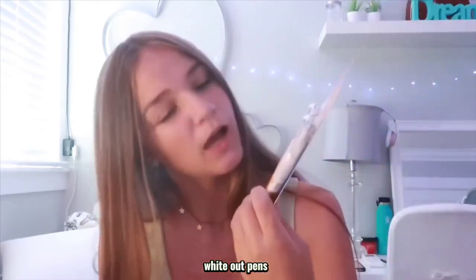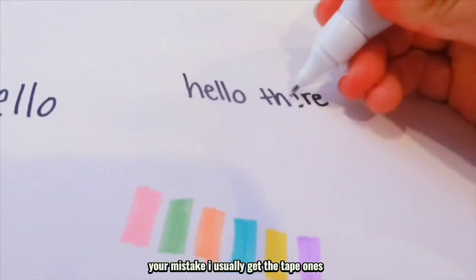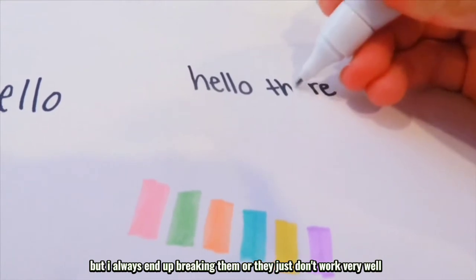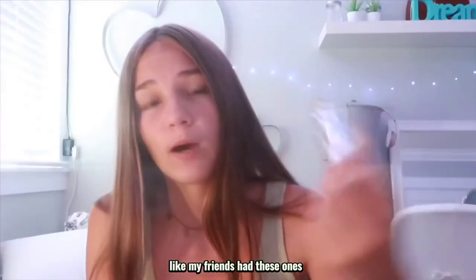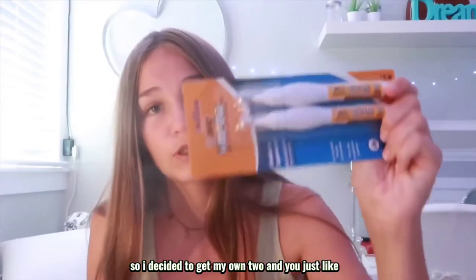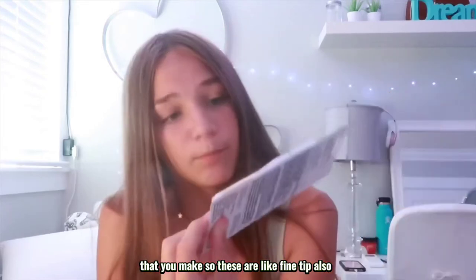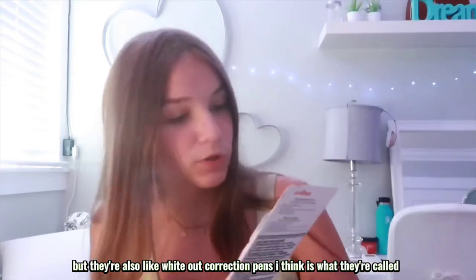Actually, the last stationery thing I got are these whiteout pens. I usually get the tape ones but I always end up breaking them or they just don't work very well. My friends had these ones so I decided to get my own too — you just squeeze them and they cover up your mistake. They're fine-tip correction pens.